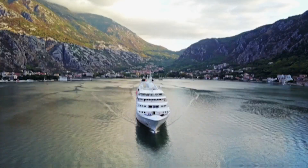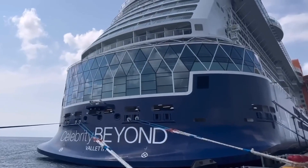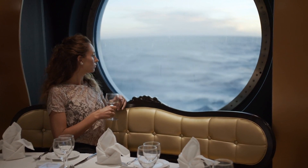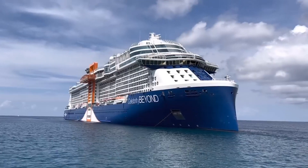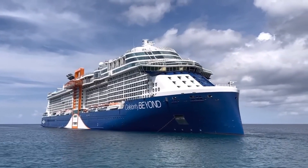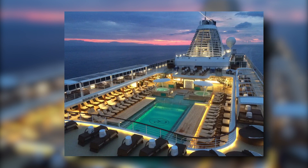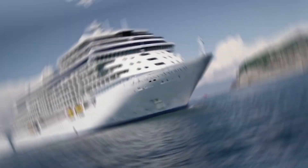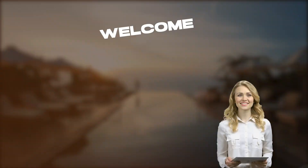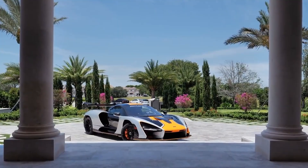Have you ever dreamt of a lavish vacation that takes you on a journey around the world in the utmost luxury and comfort? Well, get ready to set sail on a voyage like no other, because today we're going to unveil the most extravagant and luxurious cruise on the planet — a million-dollar experience designed to pamper and indulge your every whim. Welcome to Luxury Labs, the channel that brings you the finest in luxury lifestyles and travel.